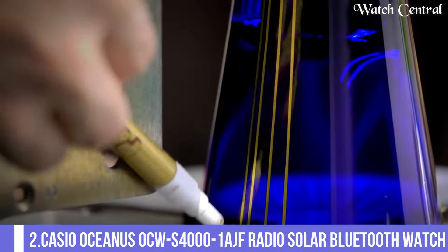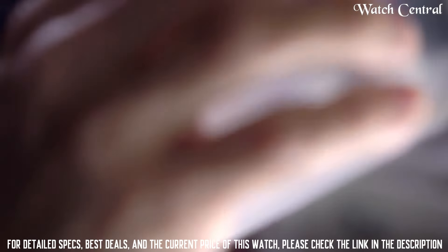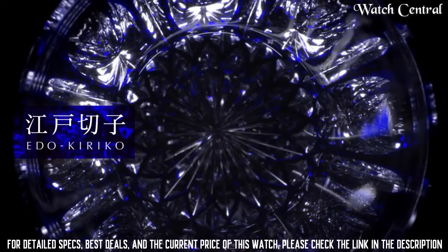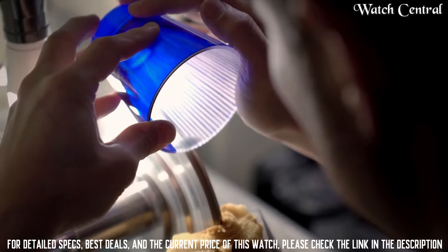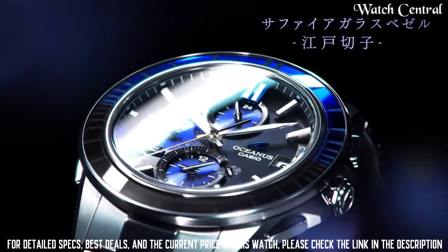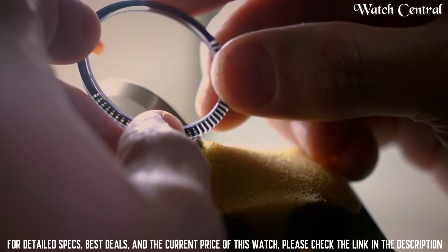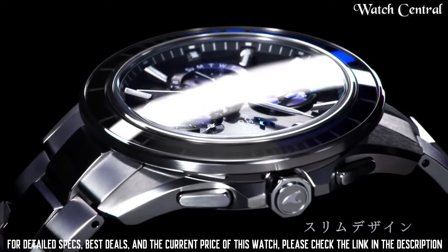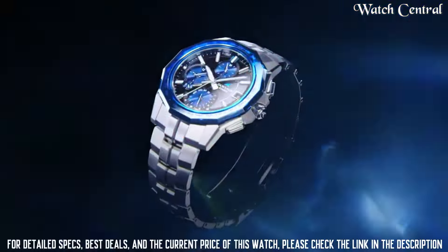Number 2: Casio Oceanus OCW-S4001AGF Radio Solar Bluetooth Watch. Case thickness: 11.7mm. Case color: silver. Watch shape: round. Features: Bluetooth, date indicator, power reserve indicator, 12-hour dial, day indicator, chronograph. Case diameter: 43.3mm. Case thickness: 11.7mm. Band color: silver and black. Item weight: 3.1 oz. Movement: quartz. Bezel color: silver. Deployment clasp. Band color: silver. Strap bracelet. Features such as a world time function, alarm and stopwatch.